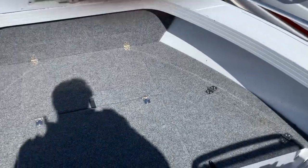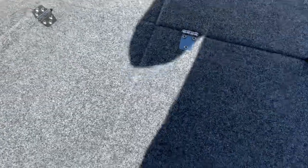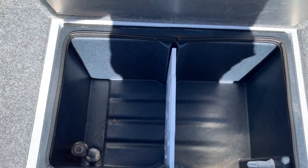Up to the front we've got storage compartments on either side, another storage compartment up in the nose, another one on that side, and this one's a fully plumbed live bait well with a divider in it.